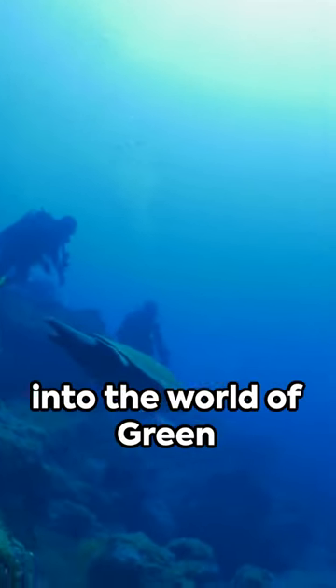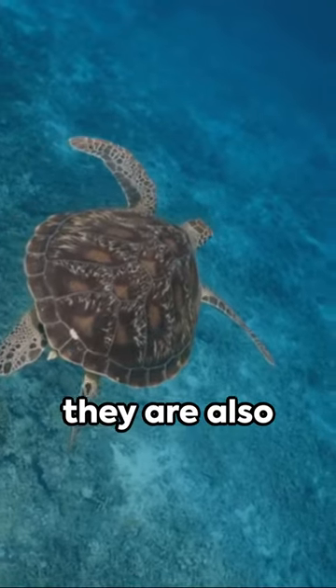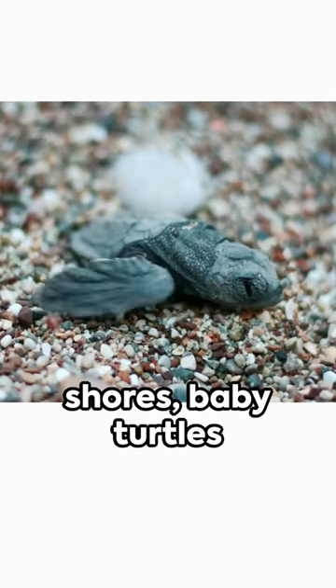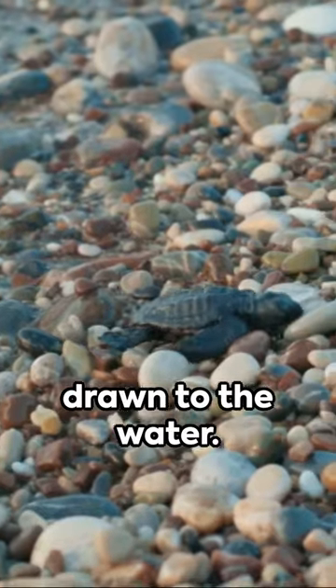Welcome to an astonishing journey into the world of green sea turtles. These creatures are not just beautiful, they are also incredibly intelligent navigators. Born on the sandy shores, baby turtles scramble towards the ocean, instinctively drawn to the water.